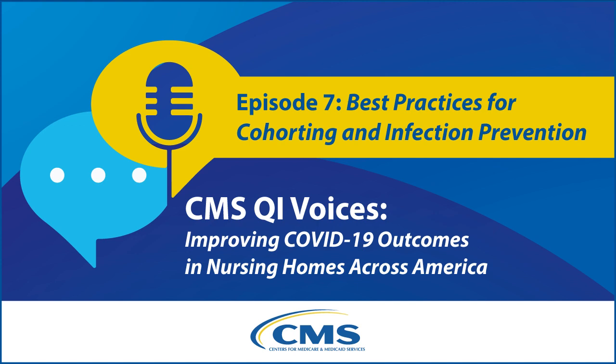In this series, CMS explores how nursing homes and Quality Innovation Network quality improvement organizations have worked together to tackle challenges related to COVID-19 vaccination, infection control, and the use of therapeutics to improve resident outcomes. Let's listen in.